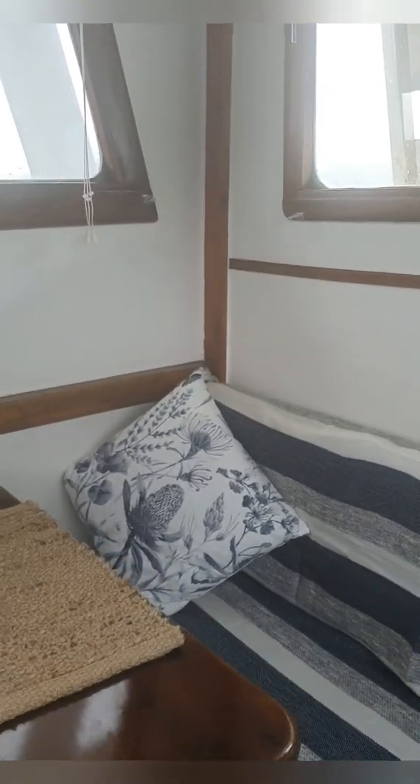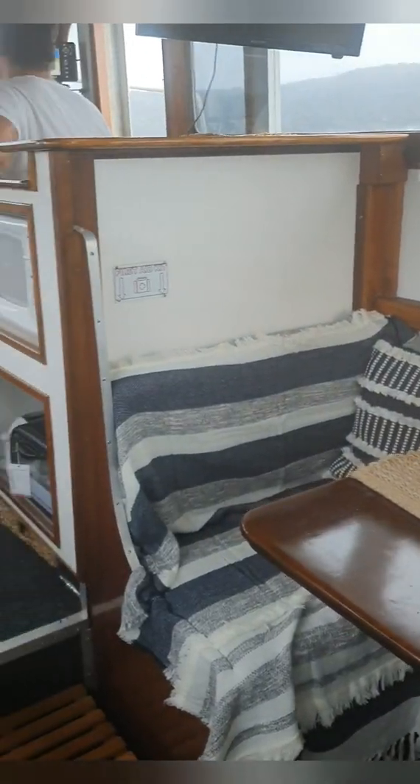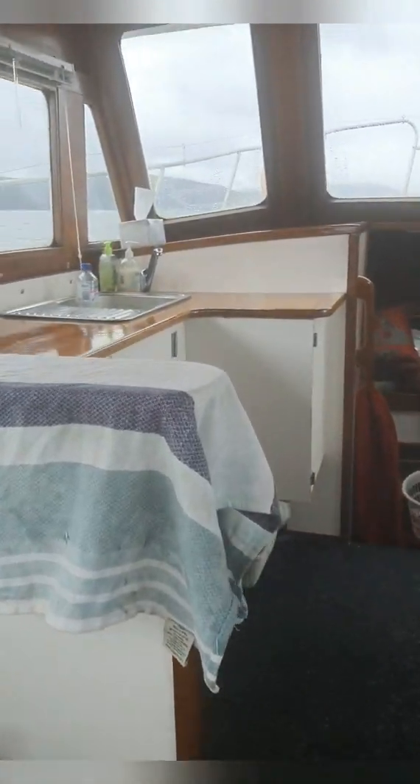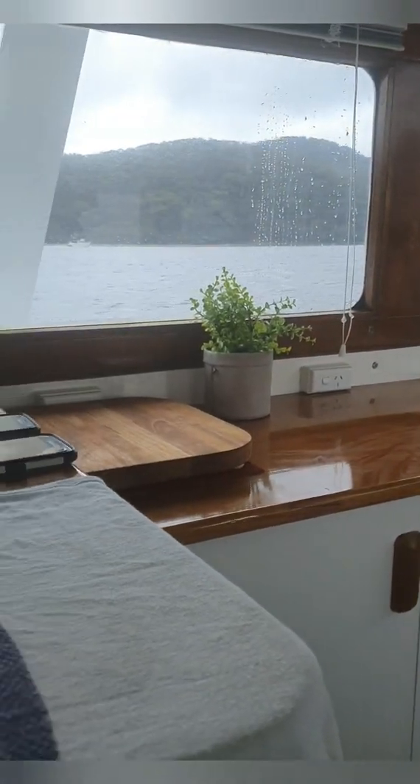So I'll show you a little bit of what we've done — we've done a bit of decluttering. It's kind of fun organizing everything, putting a few little touches, like some cushions and just stuff that we love. We've cleaned up the kitchen — it's got this beautiful timber bench top. And there's the captain! Morning, captain. Morning.